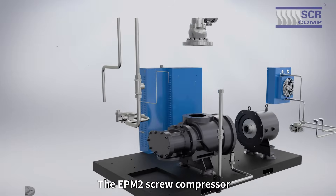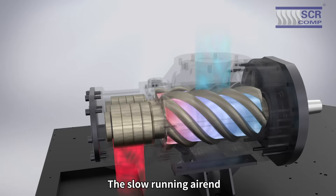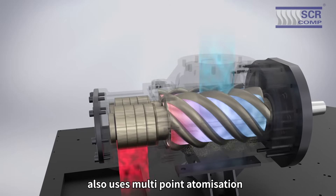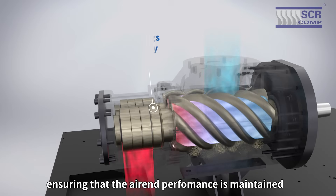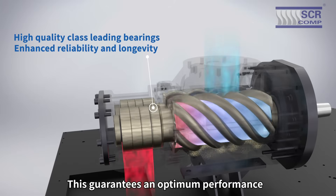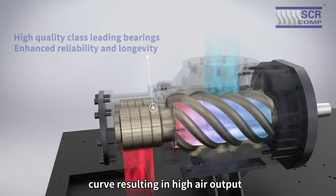The EPM2 screw compressor uses large oversized air-end rotors. The slow-running air-end also uses multi-point atomization injection technology during compression, ensuring that the air-end performance is maintained. This guarantees an optimum performance curve, resulting in high air output.